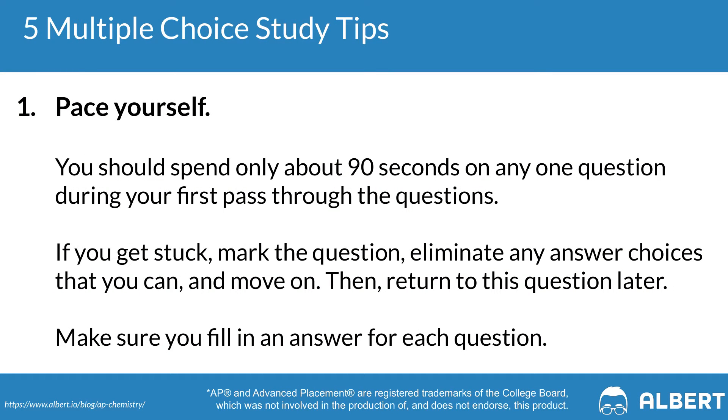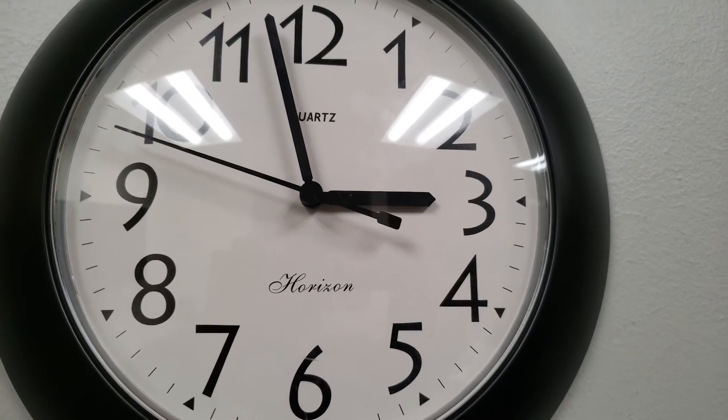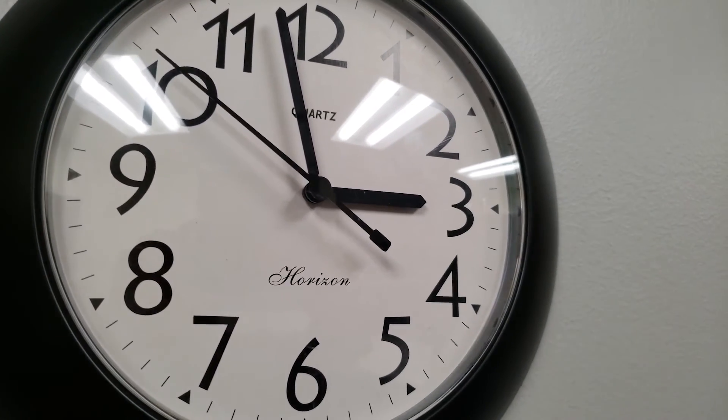The first tip when it comes to doing well in your AP Chemistry multiple choice section is to make sure that you're pacing yourself. You're going to have 90 minutes to answer 60 questions, which gives you about a minute and a half or 90 seconds per question. You want to avoid spending two to three minutes on every single question. In cases where something's taking too long, build a system — whether that's circling the question or leaving a star next to it — so you know to go back and review it later.